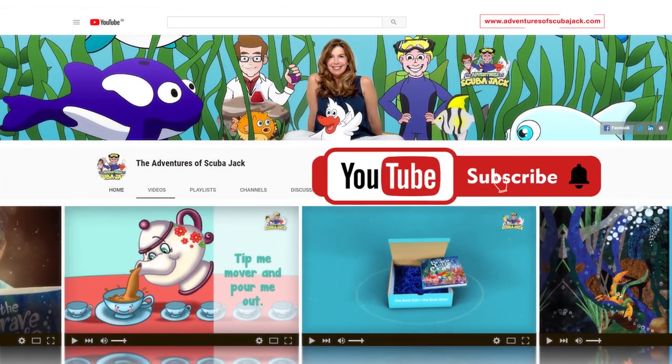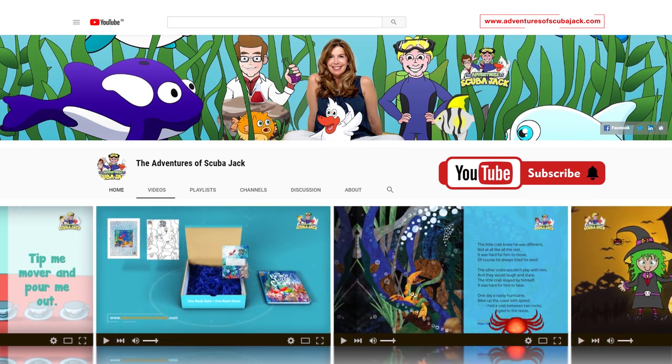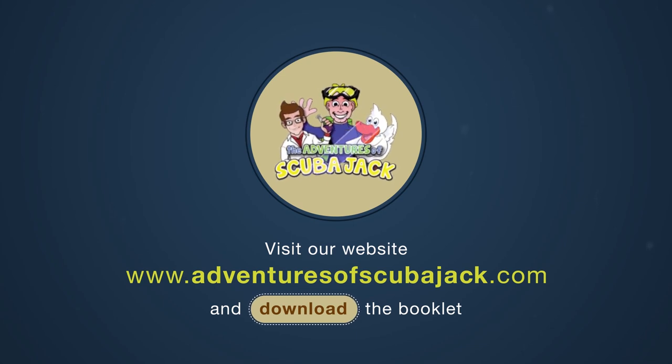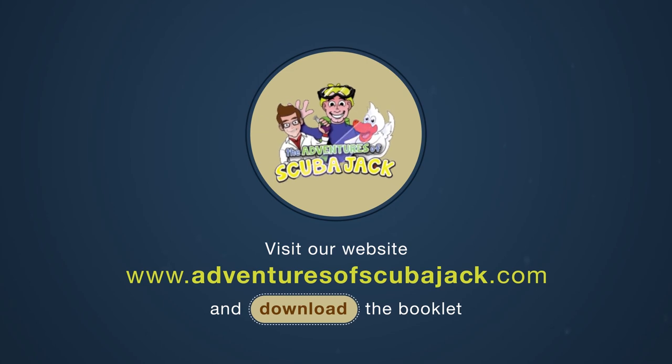Please subscribe to my YouTube page for more fun videos. Visit our website at www.adventuresofscubajack.com, where you can download our amazing dolphin activity workbook and try your expertise with our super fun dolphin quiz.